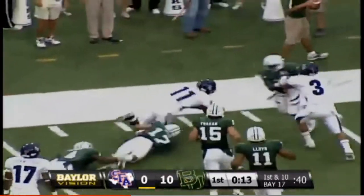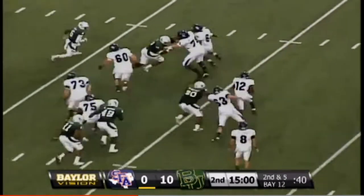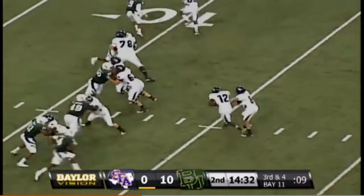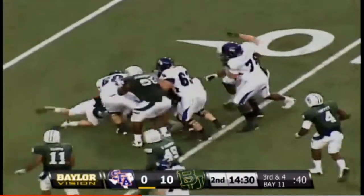Quick snap out to the left as we begin the second quarter — trailing 10 to nothing. Handoff to Ford, running right, stretching it out. Hands off to Ford on the right side.